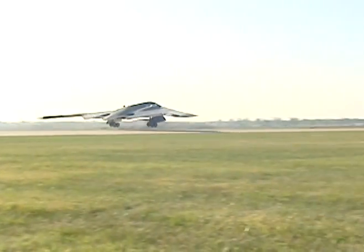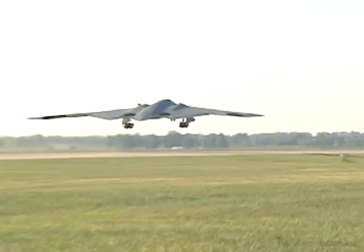The Air Force plans to keep the B-2 flying for decades to come. To accomplish this goal, the B-2 will need numerous upgrades over its lifespan.